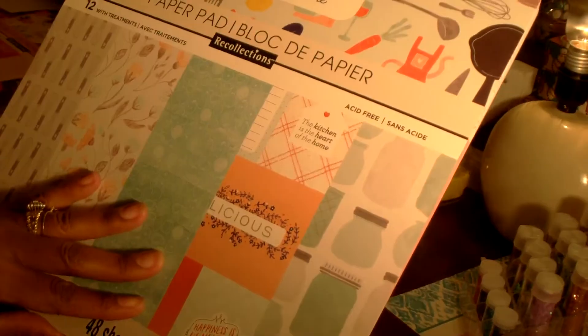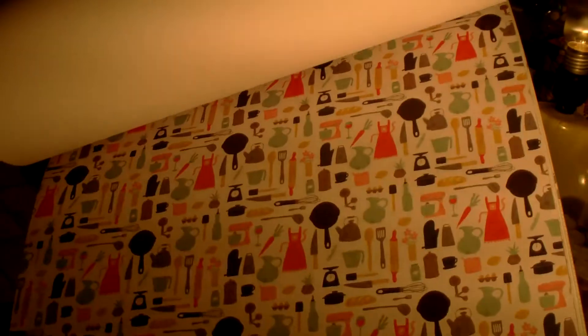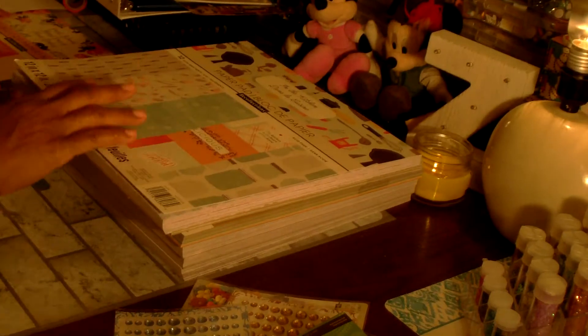This next one I picked up is called In the Kitchen — I love this one. I think I'm going to use these papers for a recipe keeper or kitchen-themed junk journal where you can journal recipes. I want to incorporate those with some cookbooks I picked up from the flea market that were from the 1950s.